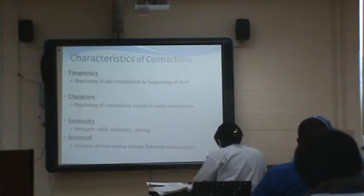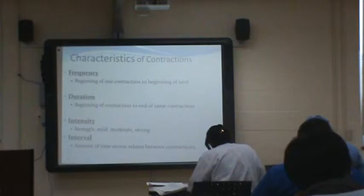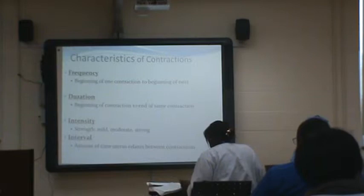When counting contractions, frequency is from the beginning of one contraction to the beginning of the next. Duration is how long it lasts, counted in seconds. Intensity is mild, moderate, or strong. The interval is the time the uterus relaxes in between contractions. You want at least two minutes between contractions so the baby gets a chance to have blood and oxygen flowing throughout.